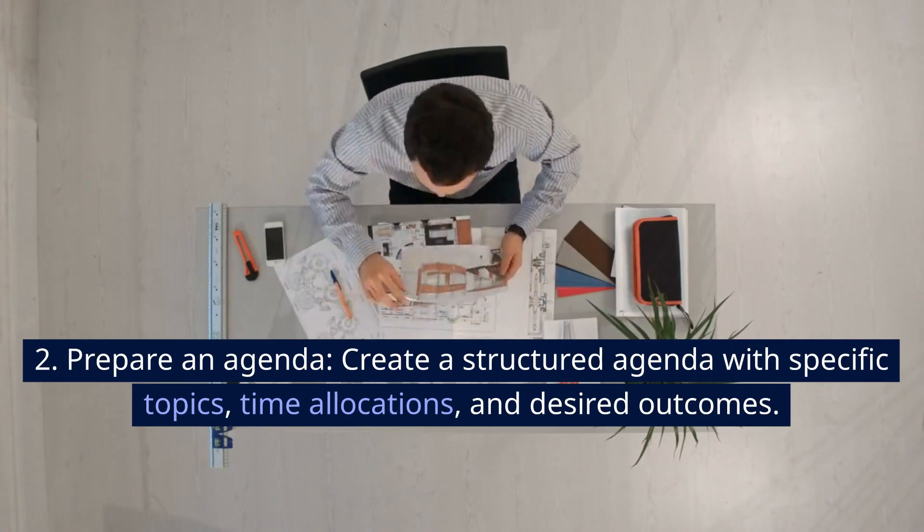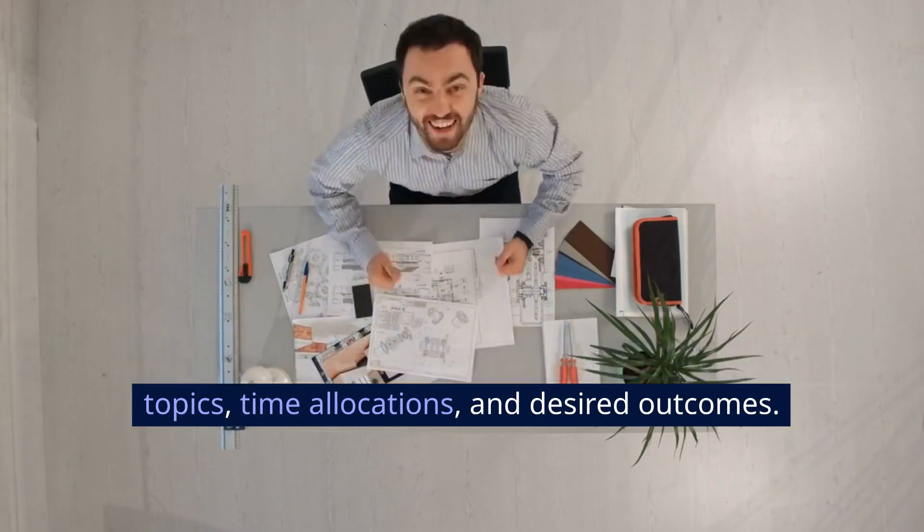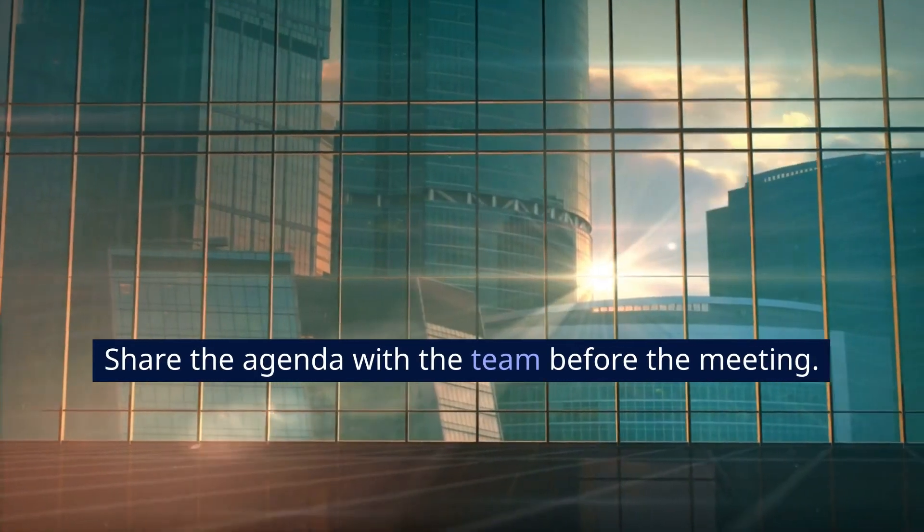2. Prepare an agenda. Create a structured agenda with specific topics, time allocations, and desired outcomes. Share the agenda with the team before the meeting.